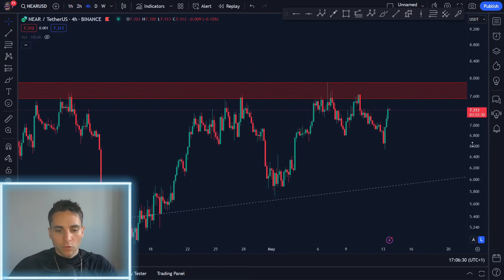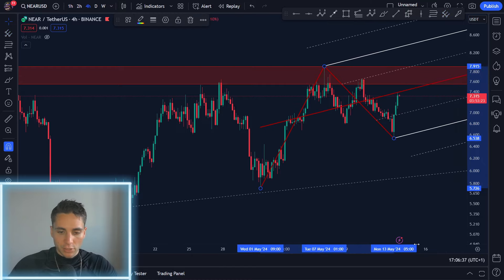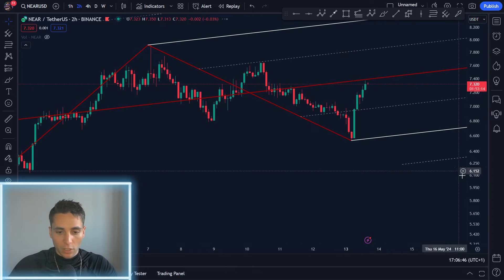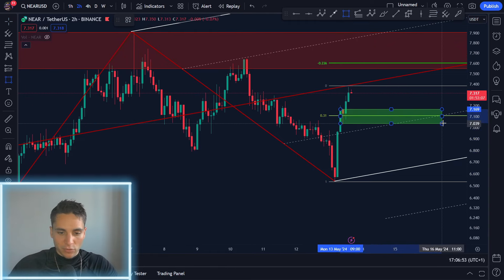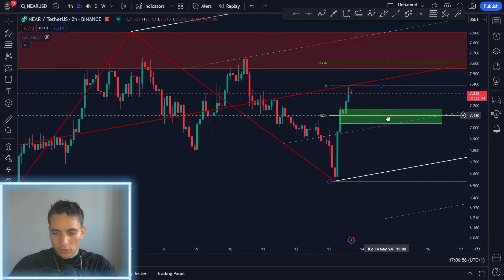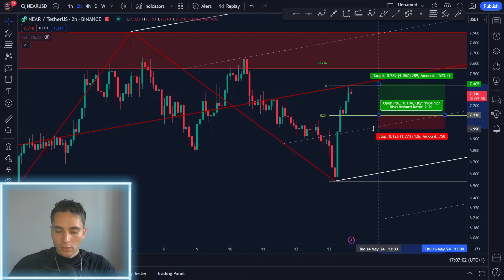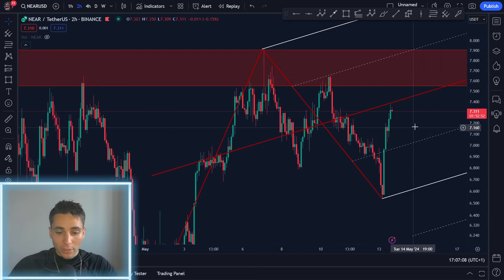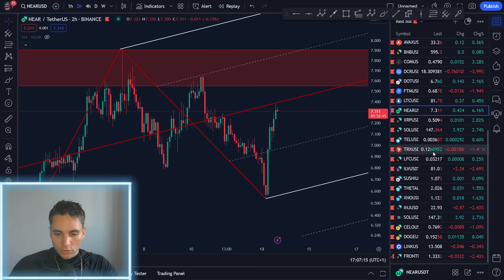Something to pay attention to on the four-hour for NEAR: taking from the lows to the highs and to the recent lows using the shift pitchfork, NEAR has just hit temporary resistance. We might see a sell-off here, which could allow us on the two-hour to find a nice long entry. Taking from the lows to the highs, there's a nice alignment with a demand zone — around $7.1 would be a very good long entry for NEAR. You could take it there, adjust your stop loss according to your risk, and have quite a high target. We need to break this resistance on NEAR to be bullish again.